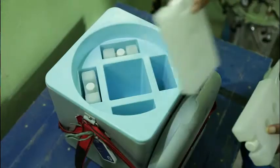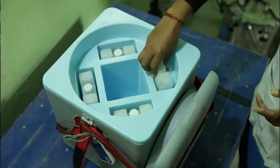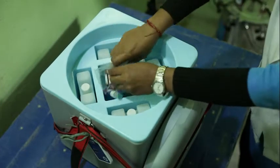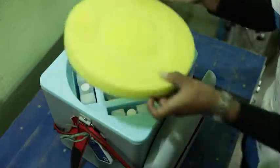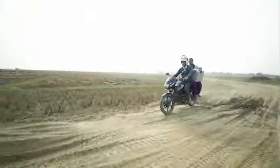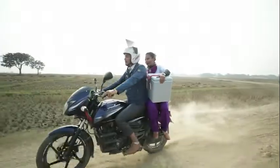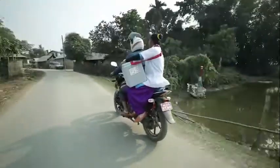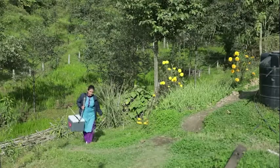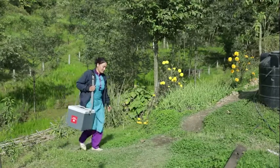Before an outreach session, health post workers travel with a vaccine carrier to the cold chain point to collect the vaccines needed for the children at the outreach site, and then they travel back to a health post with the carrier filled with ice packs and vaccines. On the day of the outreach session, a health worker may travel for hours via motorcycle or by foot with the vaccine carrier to reach these remote communities.